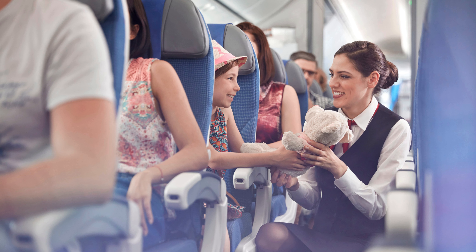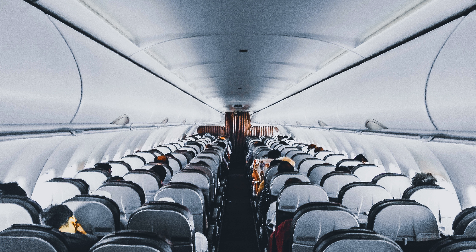Hello everyone, welcome back to the channel. I hope you all are doing well. In this video, we will help you understand Delta Airlines seat selection fee and process. You have the liberty to choose a seat of your choice from a wide range on Delta Airlines. But are you facing the issue of which seat to choose and how to choose? This is the place to get the answer to your questions.